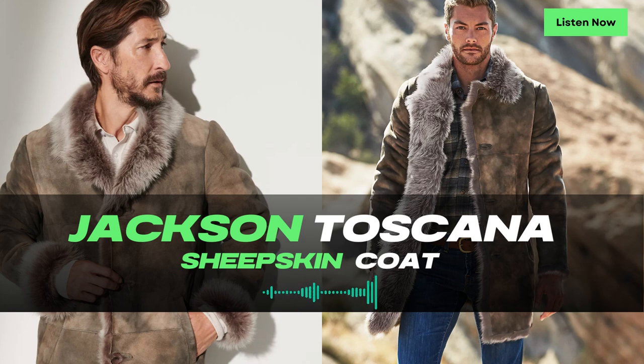This vest is the perfect companion for layering, allowing you to adapt to changing weather conditions and personal style preferences. Pair it with a long-sleeve shirt or sweater for a cozy and stylish look, or wear it over a light top during transitional seasons for a touch of warmth and sophistication.